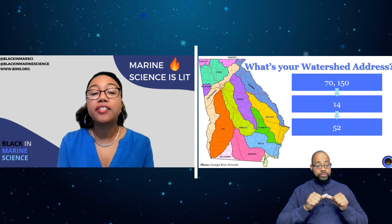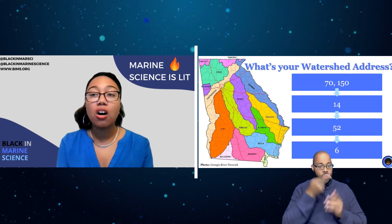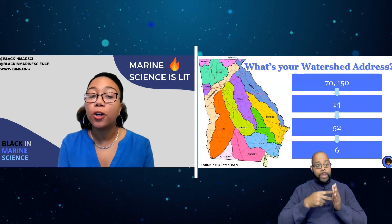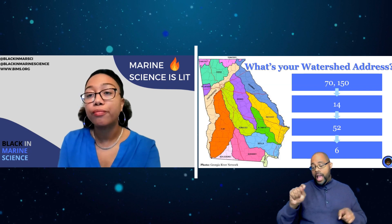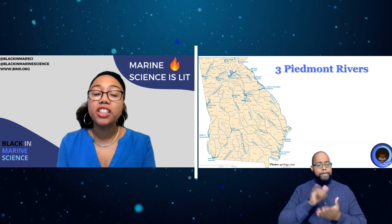In the Piedmont region, our region sits at the headwaters of six major river basins. Additionally, we're located on the continental divide, which means that a portion of the surface water flowing through our region empties into the Gulf of Mexico and the other portion empties into the Atlantic Ocean.